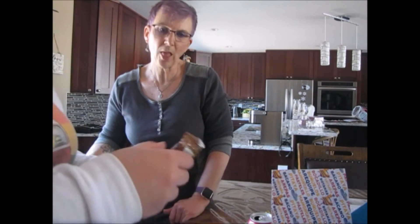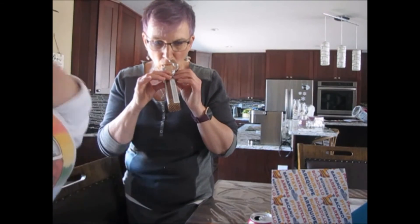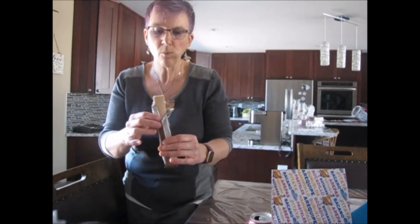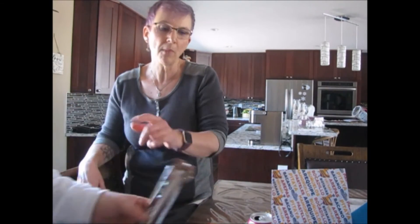Now we'll try the sweet stuff. This is the Max Cocoa — it's like wafers but with coconut cream between them. Just take a bite. It's just like our wafers — but it's way better with the coconut cream. I like this better. It's not sweet either.